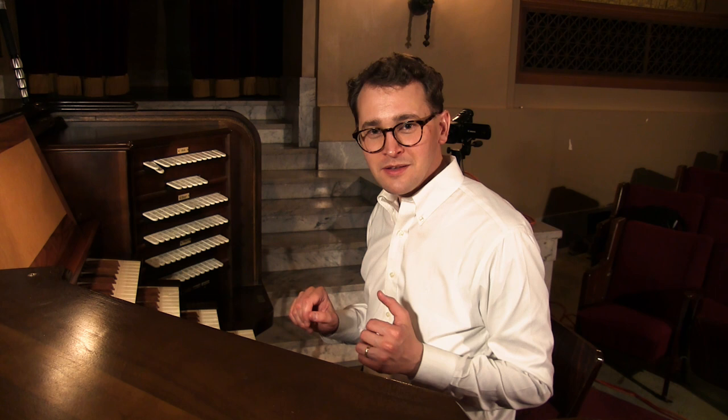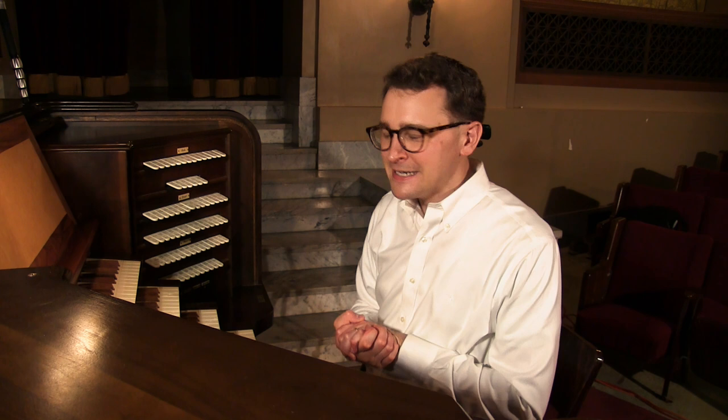I regret to inform you the mellophone is feeling mellow today and is not up to playing. Actually, I've known this organ for six years and I've never heard the mellophone play. There's a problem with the chest. While this organ does get regular maintenance by the Red River Organ Company, we're still working on getting funding for some bigger-scale projects. Perhaps someday then.